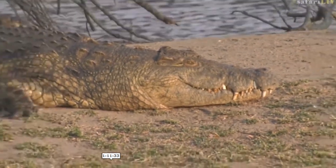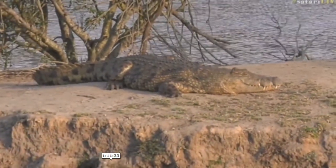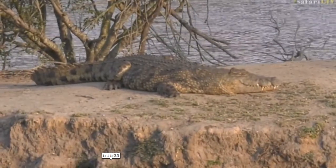Look at those teeth — now this is a big crocodile. But I know that the team in the Mara see crocodiles much bigger than this; they are monsters up there.